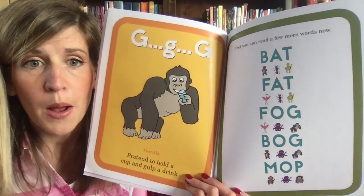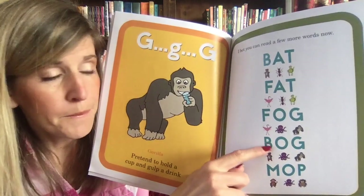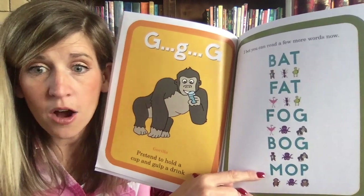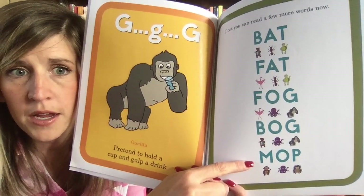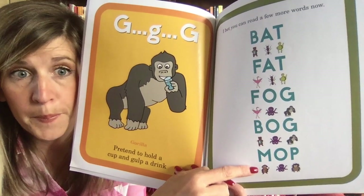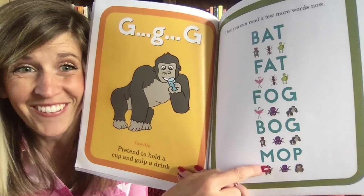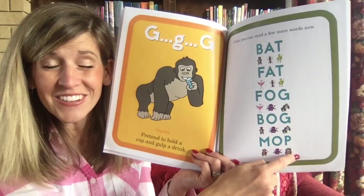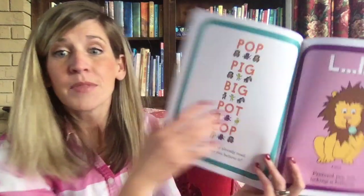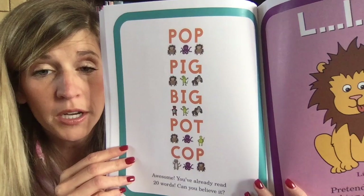What does the bear do? B-O-G — 'bog.' Can you figure out this last word? It says 'mop.' Raise your hand if you did that right! I am so impressed. Here is another page you can practice. If you want to stay here, push pause and practice these words.